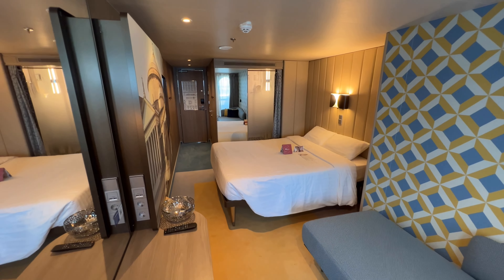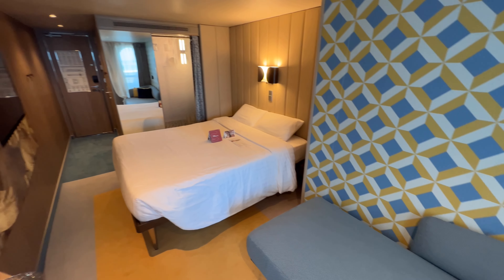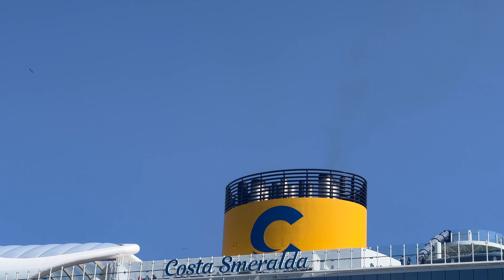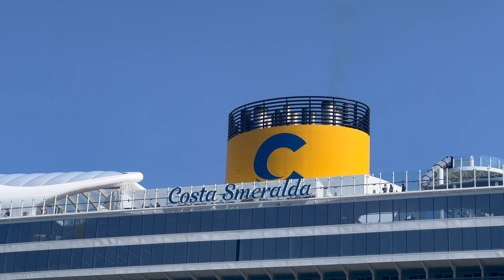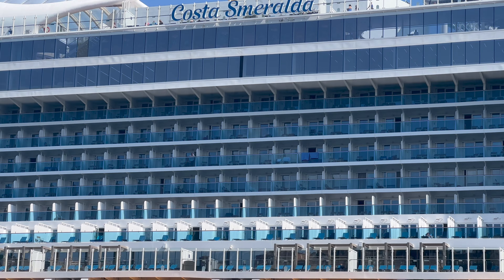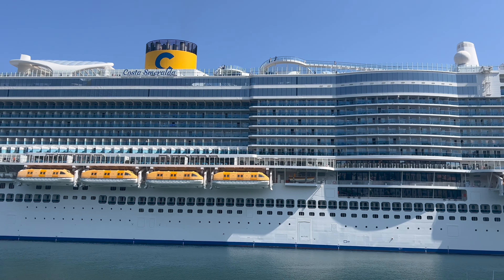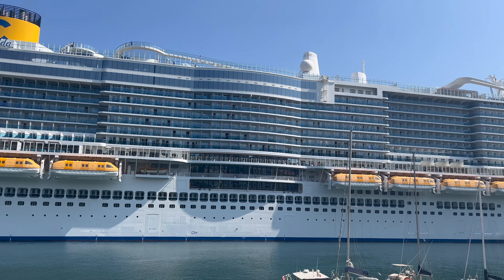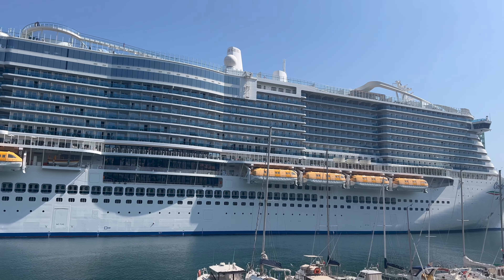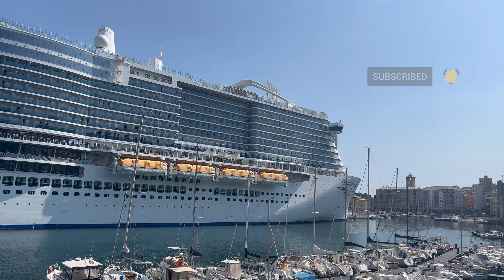So there you have it — your inside cabin, outside cabin, and forward-facing balcony cabin on board Costa Smeralda, one of the huge cruise ships from Costa Cruises. I'd love to know which of these cabins you would stay in and if you have a favourite — let me know down in the comments. If you've enjoyed this video, give it a thumbs up, click subscribe, and I'll see you in my next video.